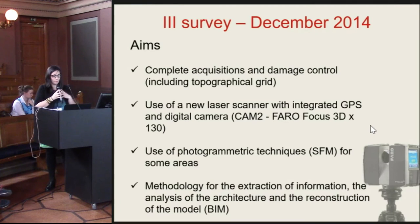We could use a scanner of new generation, the laser scanner PhotoFocus 3D. It had two principal advantages: the integrated GPS that allowed us to speed up the alignment process of the point clouds, and an integrated digital camera that adds RGB data to the model.